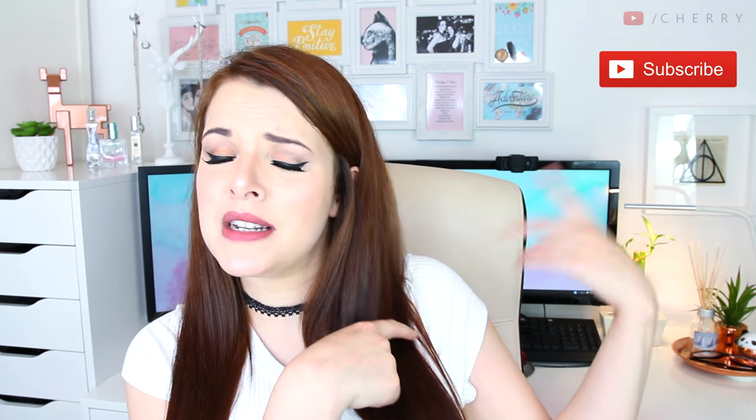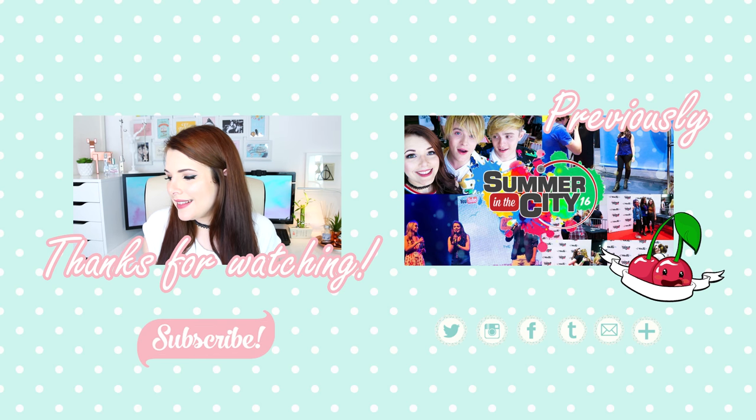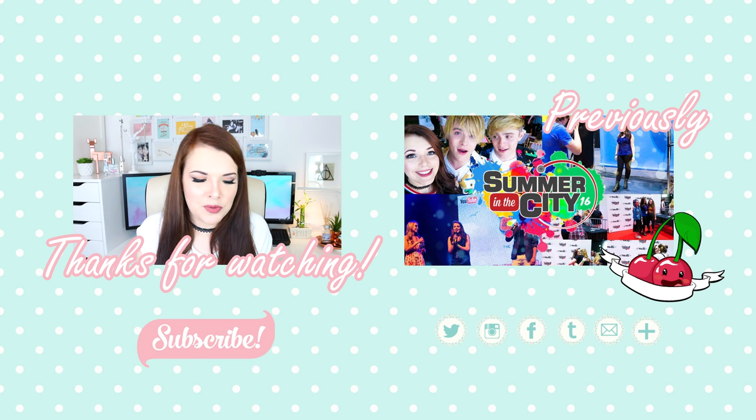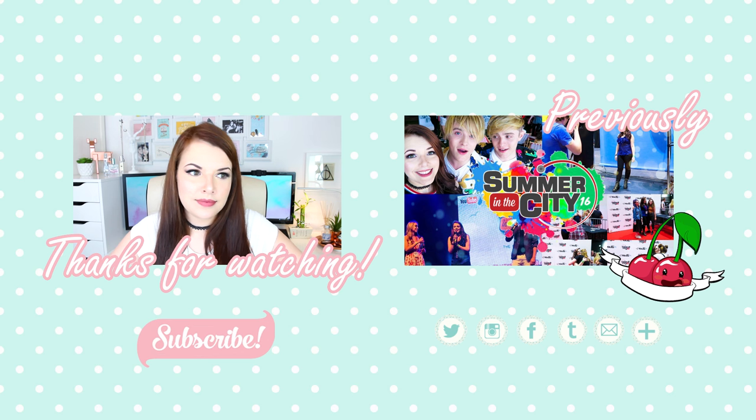I really hope you guys enjoyed this video. If you did, don't forget to give it a massive thumbs up. If you're brand new here, click the subscribe button — I make new videos every single week. Let me know how you're doing down in the comments. I really want to go write things in the notepads right now — when you get new stationery you just want to write like a book. On that note, bye!